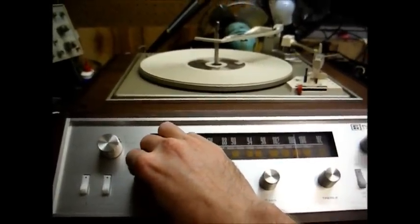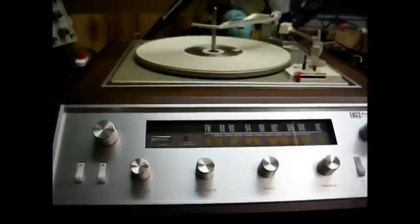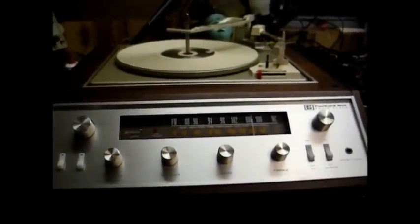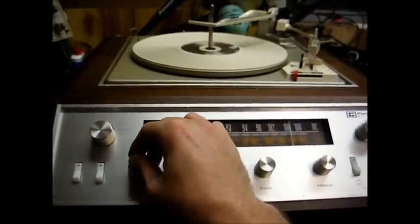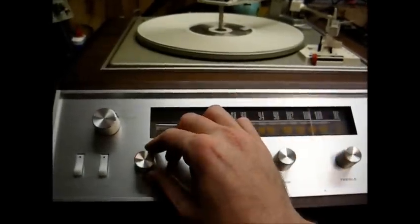The speakers I have this hooked up to are not the best for vintage low-power stereo equipment — they really want to see more power than this thing is capable of producing. Eventually I want to find some period-correct speakers for this unit.